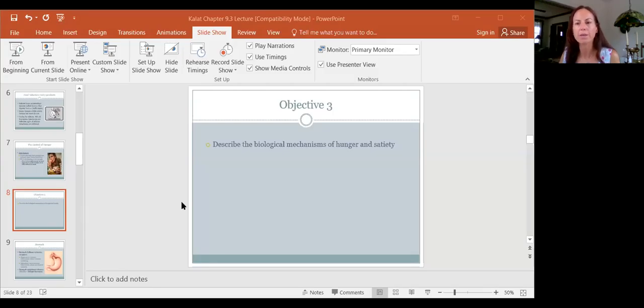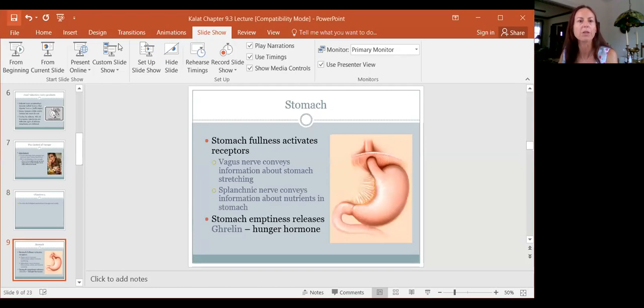Hi class, back again, and we're talking about chapter 9. So without further ado, I shall share my screen. Last time we were talking about food selection. We're on to objective 3: describing the biological mechanisms of hunger and satiety, which means fullness. How do we feel hungry and how do we feel full?